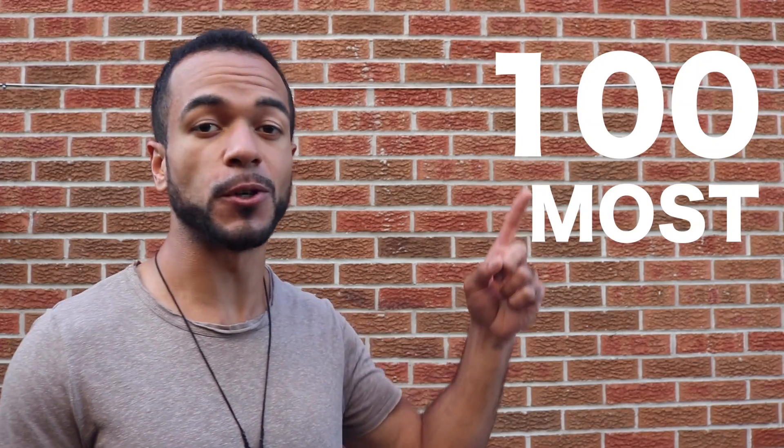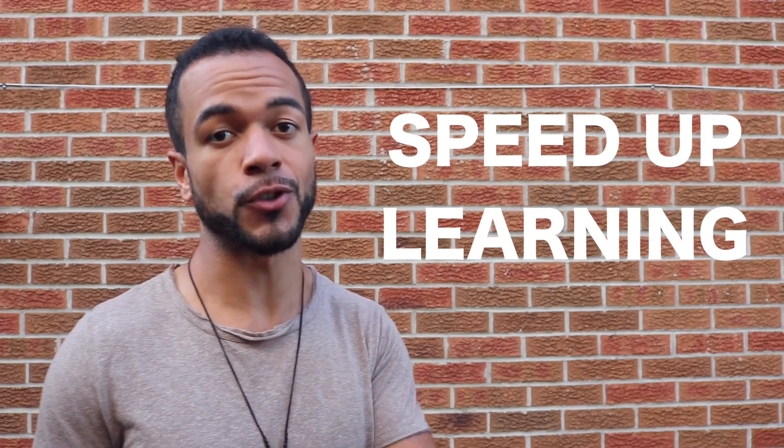Starting off with the 100 most common words in a language is going to greatly help your comprehension in your language learning. I've included a link in the description below just to make it a little bit easier on you guys, so check that out. Once you have your list, find a way that works best for you to memorize them.